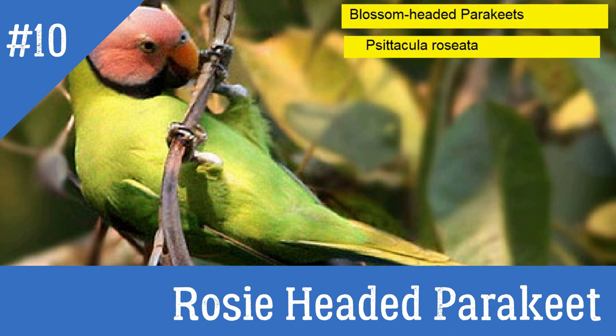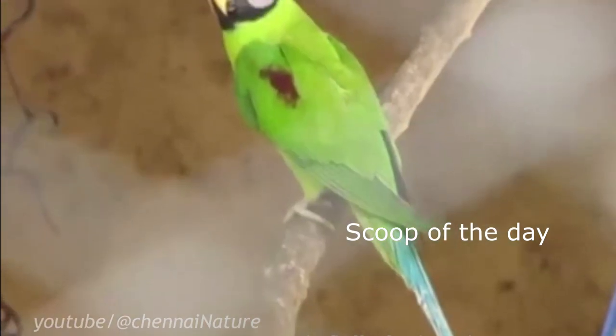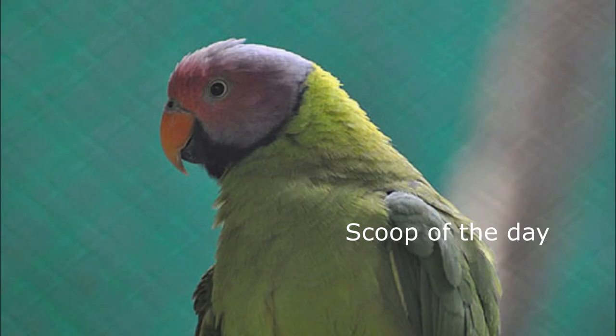10. Rosy Headed Parakeet. Local name: Viltusi Tota. Also known as Eastern Blossom Headed Parakeet. They look similar to the Plum Headed Parakeet. The only difference is their distinctive call. It is found in North East India, Nepal, Bangladesh and Bhutan.